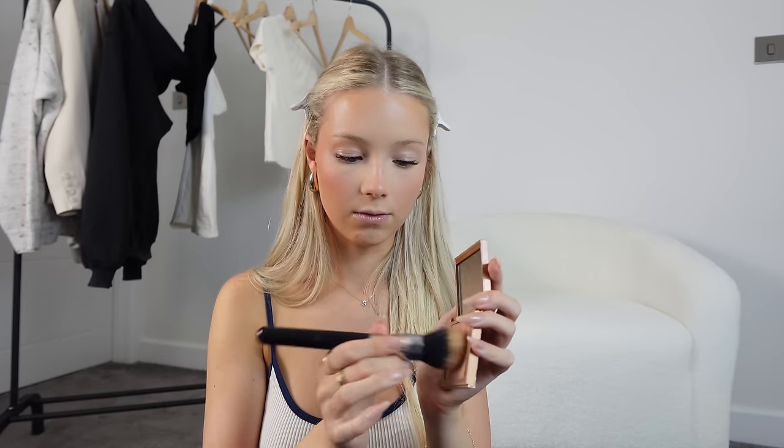For powder bronzer I'm going to use the Sigma Matte Bronzer in shade Light. I love this — it's kind of a mix between contour and bronzer, which I love. I take that on the same brush I used for my cream bronzer and just tap it very lightly twice, then do circular motions exactly where I did the cream bronzer, just with powder.